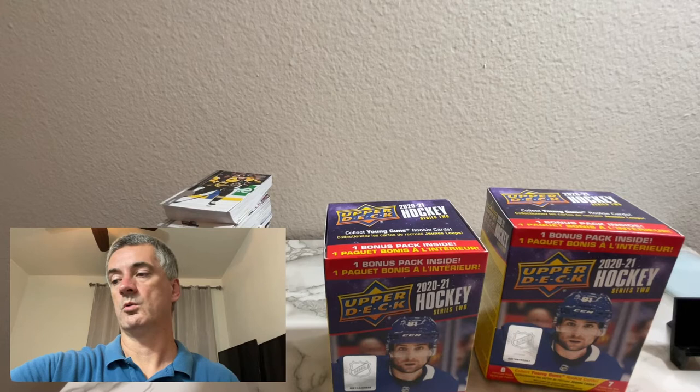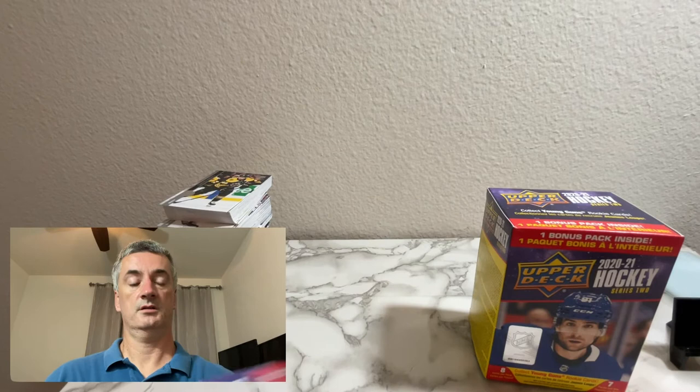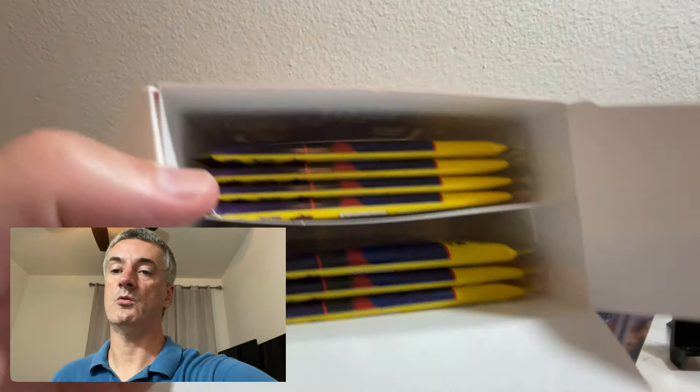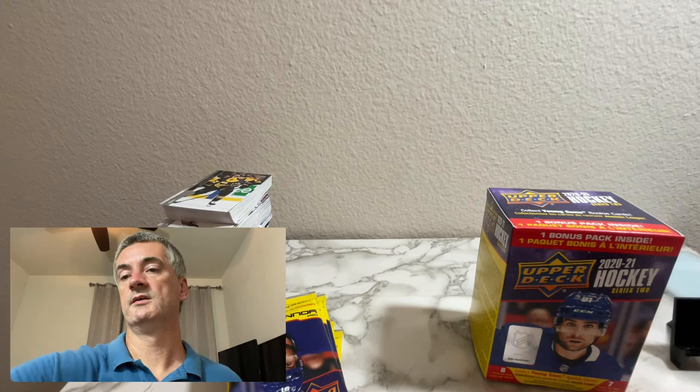I'll have to look into those and see what's up with that. These Dazzlers at least seem fine - no corner issues. A lot of those ones I was looking at have rounded corners. I bought those packs myself and they've just been sitting waiting for me to shoot this video, so that could be potentially problematic. I'll compare them to these blasters and see if the blasters are having the same kinds of issues.